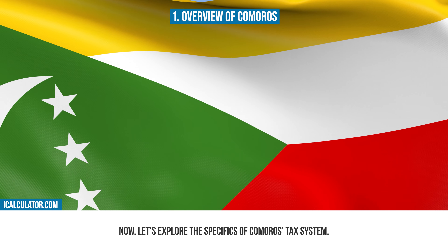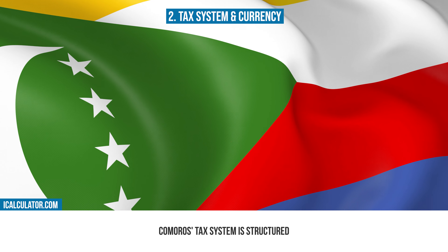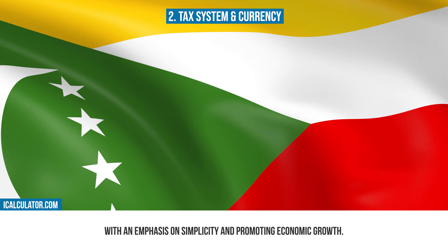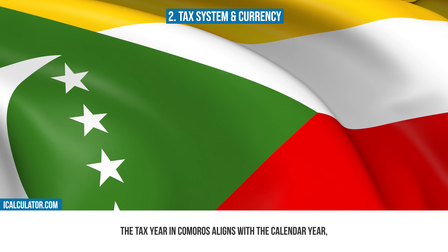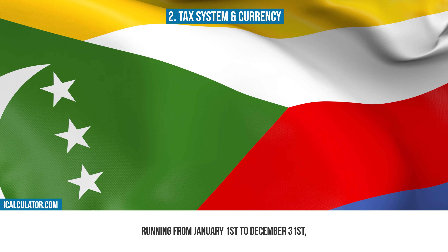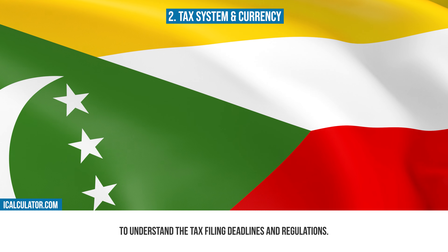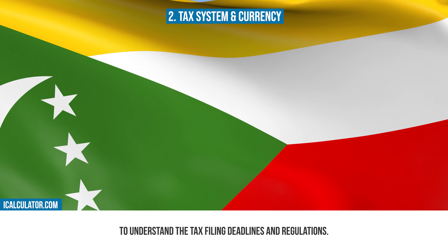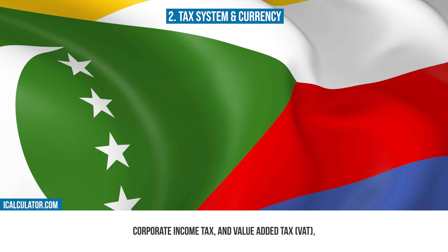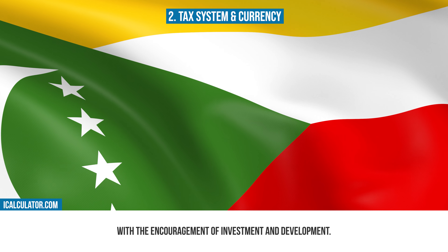Now let's explore the specifics of Comoros' tax system. Comoros' tax system is structured around a mix of direct and indirect taxes, with an emphasis on simplicity and promoting economic growth. The tax year in Comoros aligns with the calendar year, running from January 1st to December 31st, and it's essential for individuals and businesses to understand the tax filing deadlines and regulations. The tax regime includes personal income tax, corporate income tax, and value-added tax (VAT), aiming to balance the needs of the government with the encouragement of investment and development.